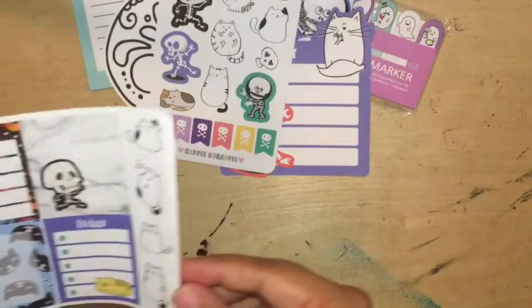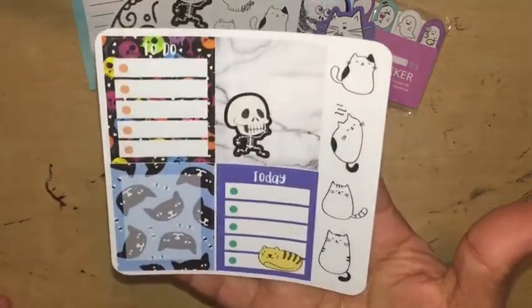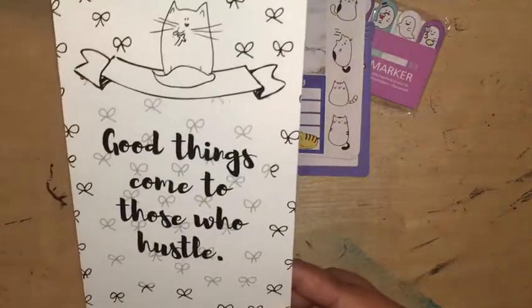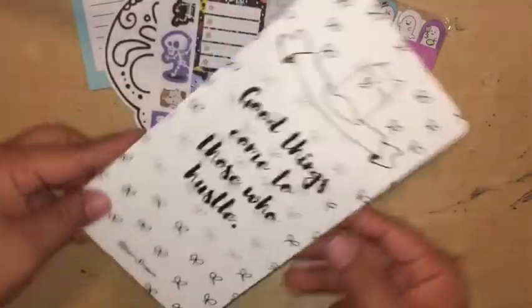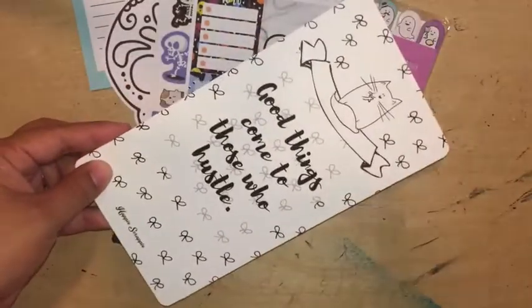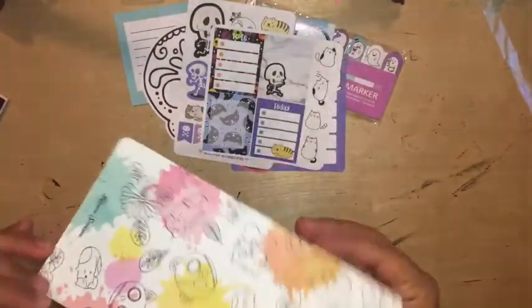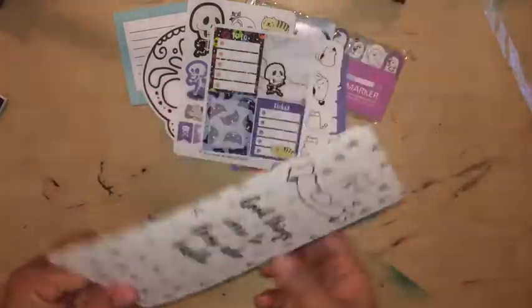And then more stickers with skulls, skeleton, cats, and stuff. And then we got this dashboard that says 'Good things come to those who hustle.' And look at the backside — it has a mixture of the cats and the skulls.